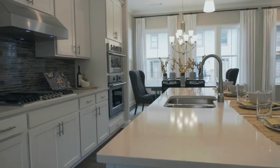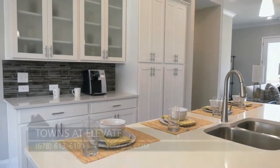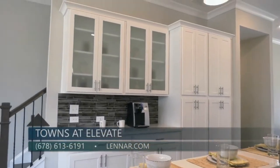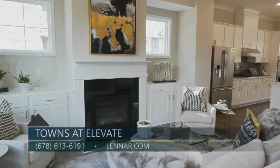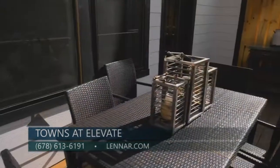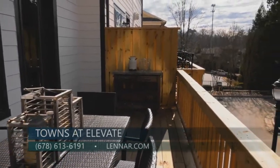Our gourmet kitchen features granite countertops, tile backsplash, and stainless steel appliances. The upgraded butler's pantry offers a beautiful finish to this room. The kitchen flows beautifully into the family room, which features a fireplace and our upgraded built-in cabinets. Right off the family room is a spacious deck, which is perfect for relaxing on a beautiful day.